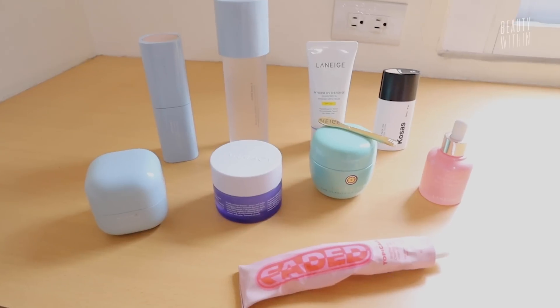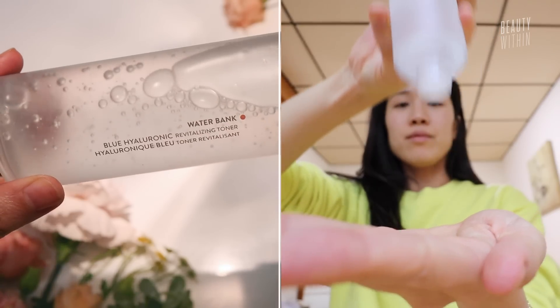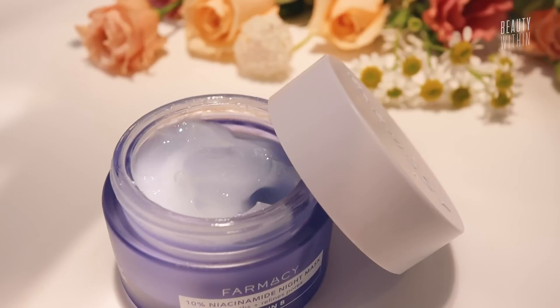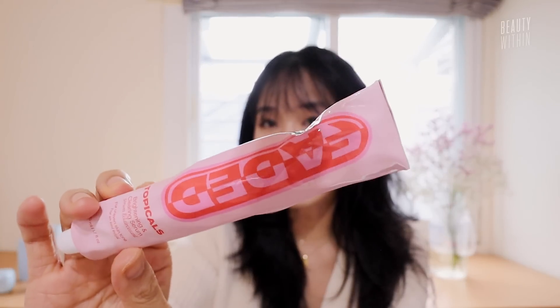There are a lot of products to get into, so we're gonna split this video into two. Today, all the products we'll be talking about are here — including this, just kidding, this is just milk tea. We have Laneige, we have Kosas, we have Tatcha, Pharmacy Topicals. We've literally seen this everywhere and I think you guys have been telling us to review this.